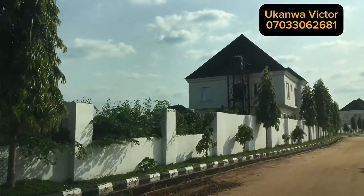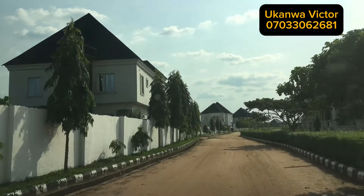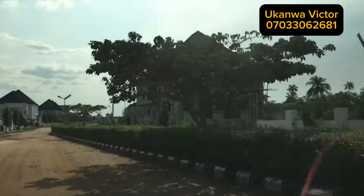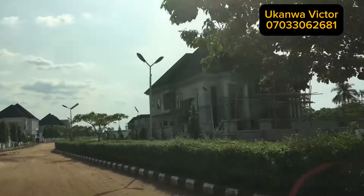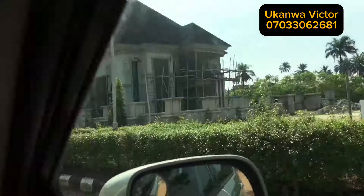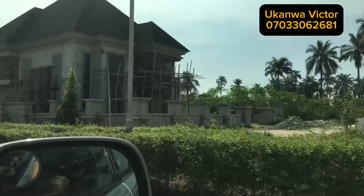This construction you are seeing now is the shopping mall — this is an ongoing construction. It is a shopping mall, so you don't have to go outside the estate just to buy something. Everything you need is within you.